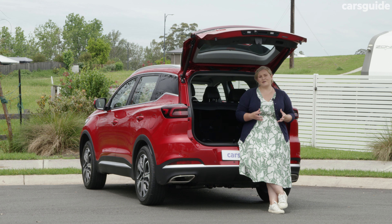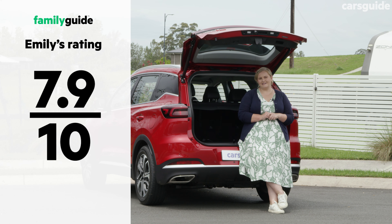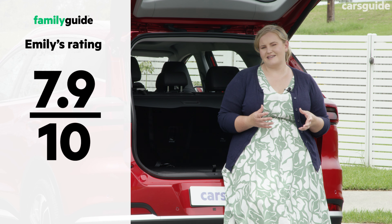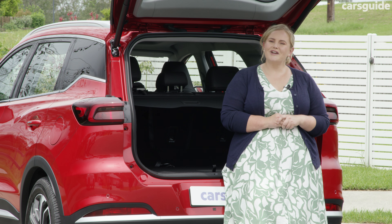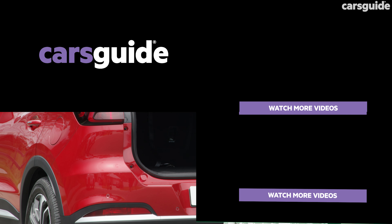The Tiggo 7 Pro comes with a seven-year unlimited kilometre warranty, which is a longer than normal term for the class. There's a seven-year or up to 105,000 kilometre capped price servicing program, with services averaging $294 per service — very competitive. Servicing intervals are also reasonable at every 12 months or 15,000 kilometres, whichever occurs first.